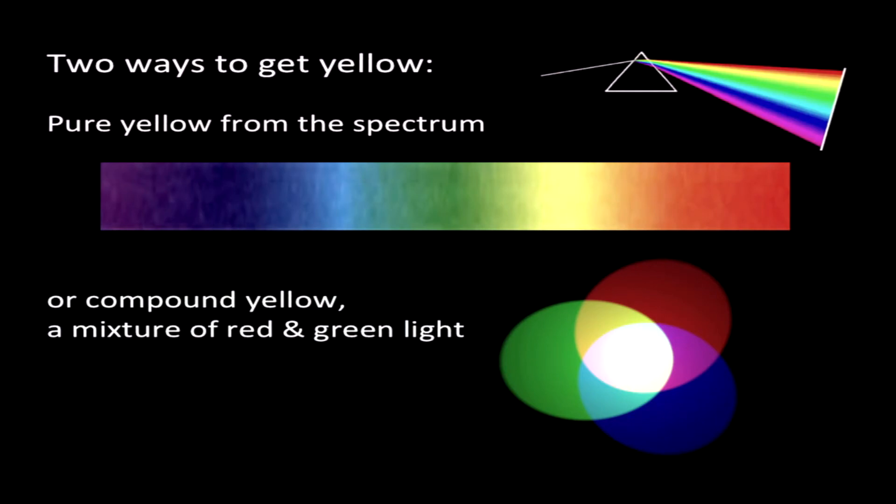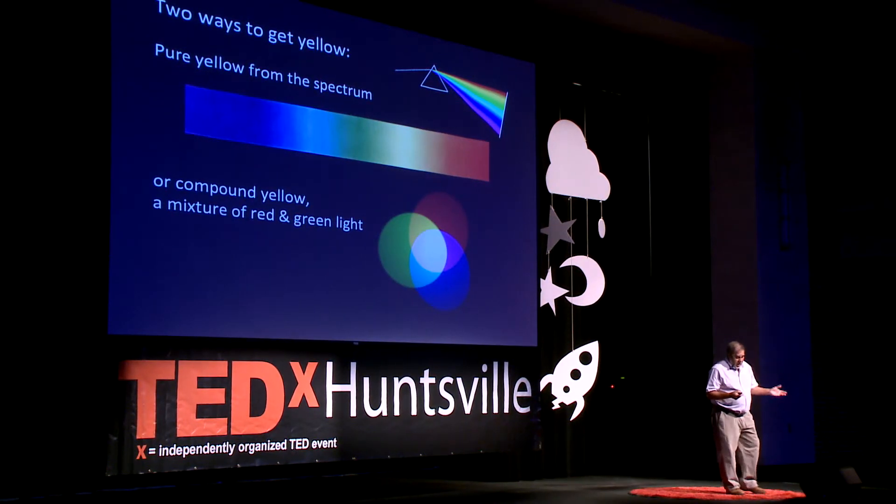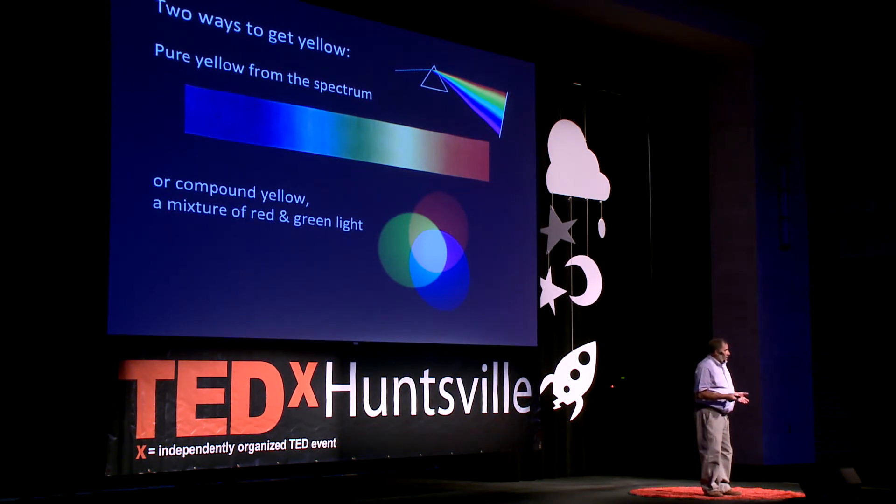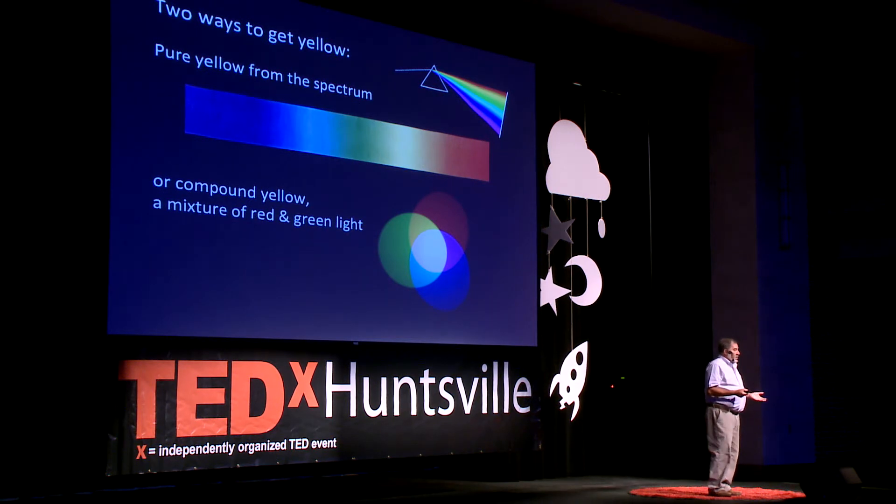Now let's talk about three additional mysteries related to the dynamic aspects of how color vision works — color in motion. The first concerns the color yellow. There are two different ways to get yellow: you can slice a yellow out of the middle of the visible spectrum, or you can overlap red and green lights. A mixture of red and green in the right proportions looks identical to a pure yellow. The three-cone theory explains this by saying the red and green cones are excited the same way by both methods, so the two colors look the same.